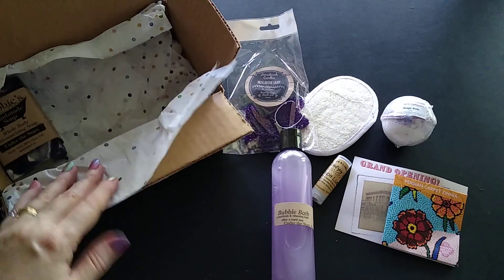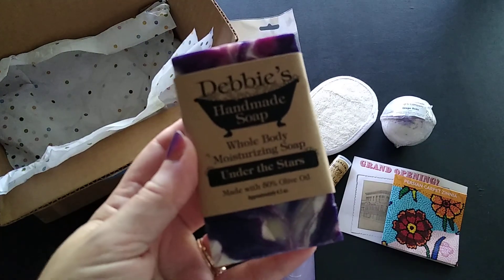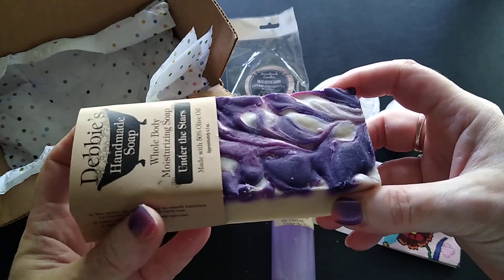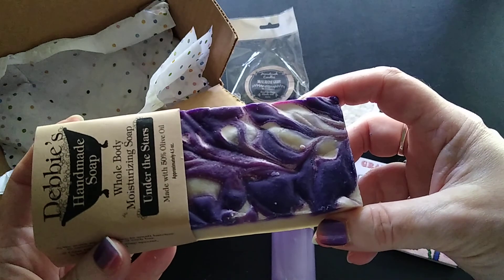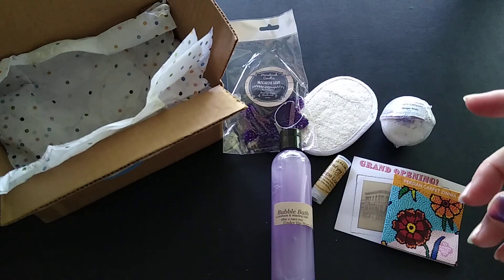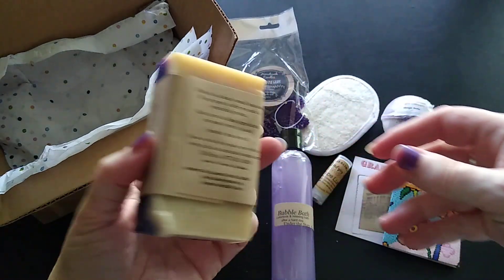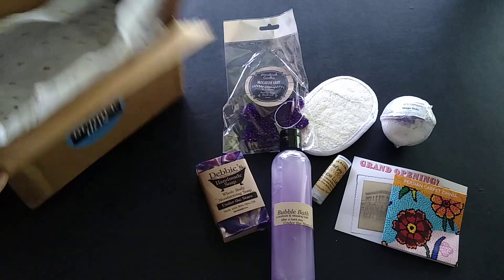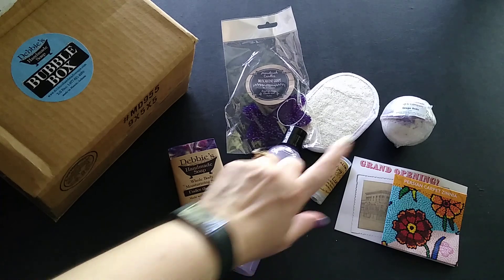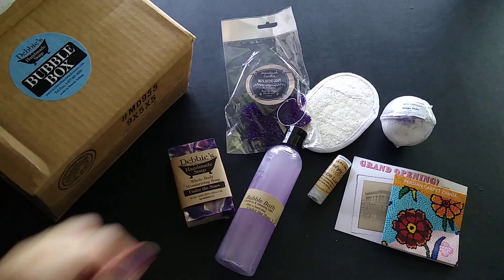And then the last item in the box is the soap — Under the Stars. Look at that, look how pretty it is! This fragrance is the same as the bubble bath. Oh, it smells so good — I can't describe the fragrance, but I love that we've got the purple color and the grape fragrances running through all of them.